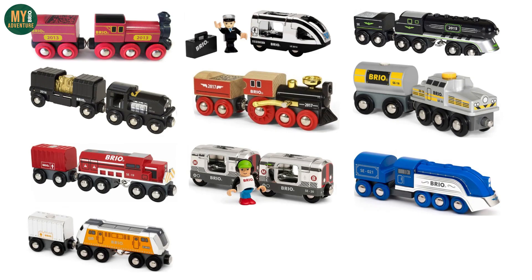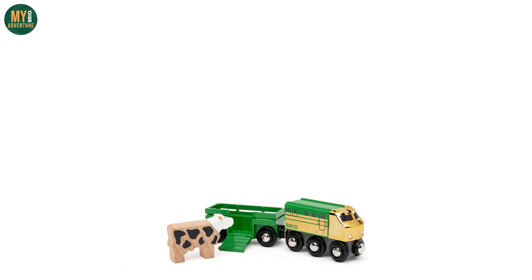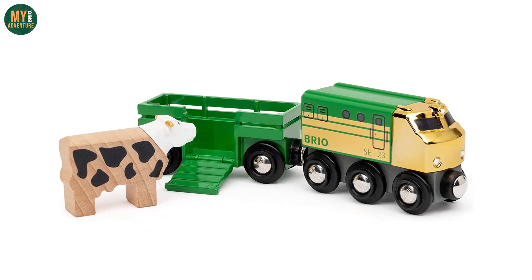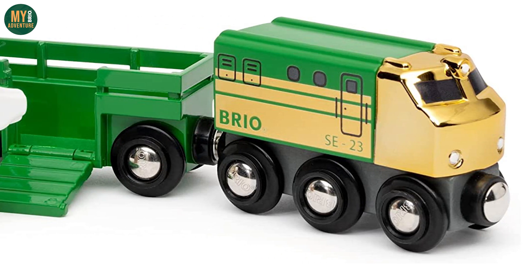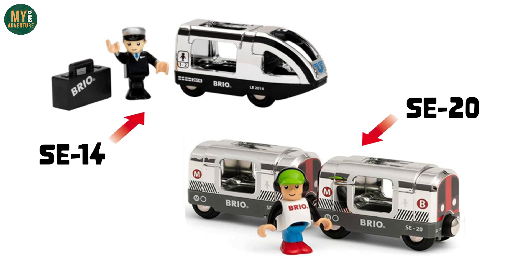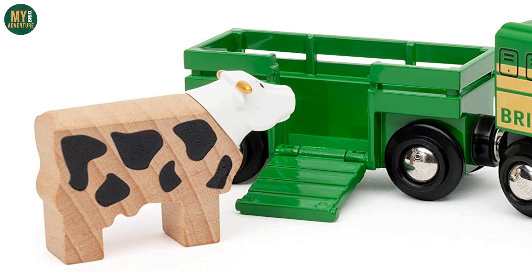2023 will see the introduction of an 11th train to the Brio SE lineup, keeping up with the annual tradition of releasing a new special edition train in the spring of each year. 2023 will see a new gold and green train complete with green wagon. Previous years' trains have sometimes included a figure, however 2023 will be the first time that we get a special edition animal figure included. The included cow features a white head with golden horns and a black print detail on the wooden body.